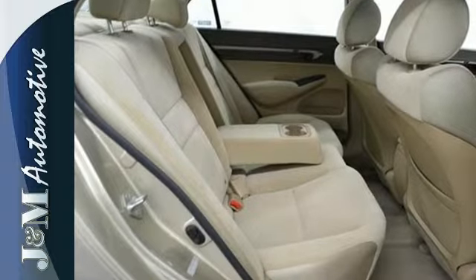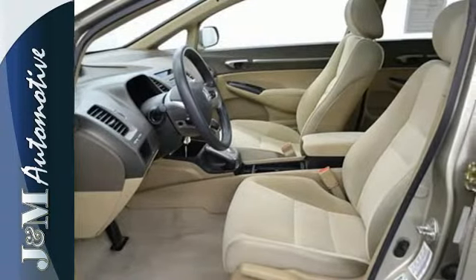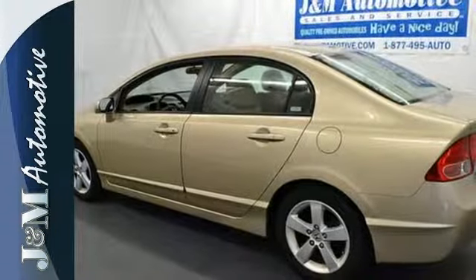With the highest quality, reliability, and safety in its class, there's no wonder why the 08 Civic is the top choice for so many. See it for yourself today.